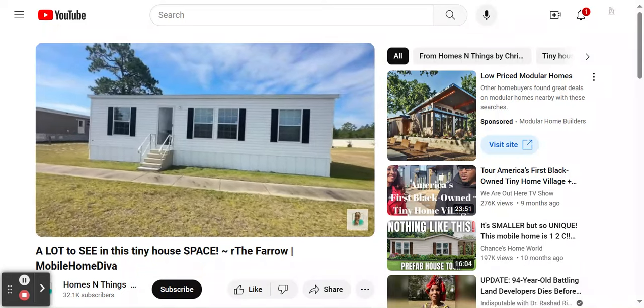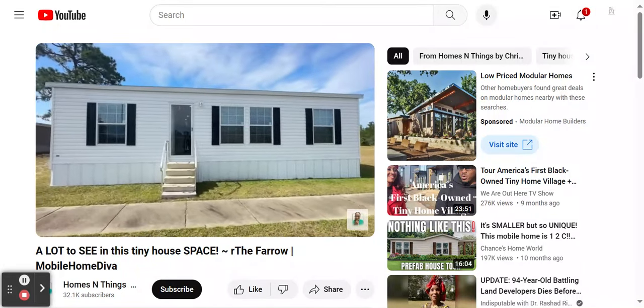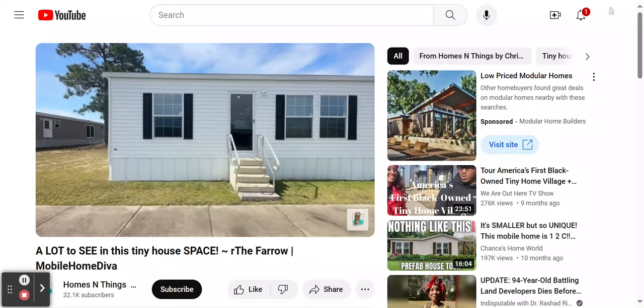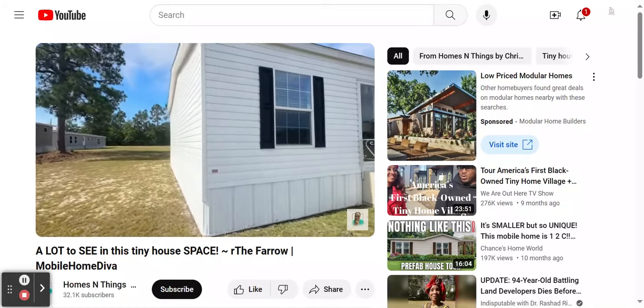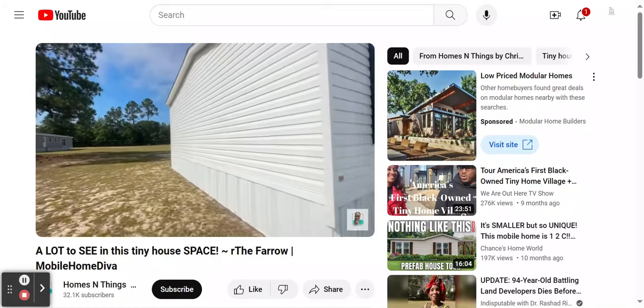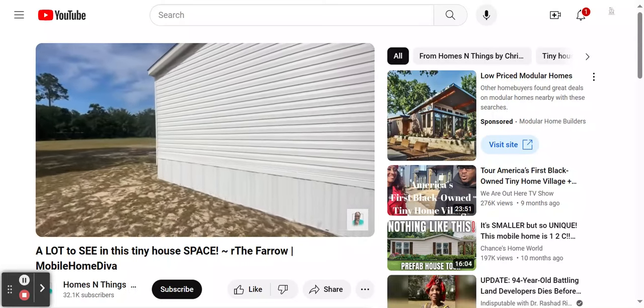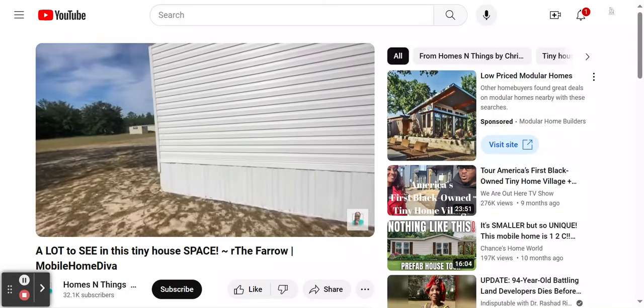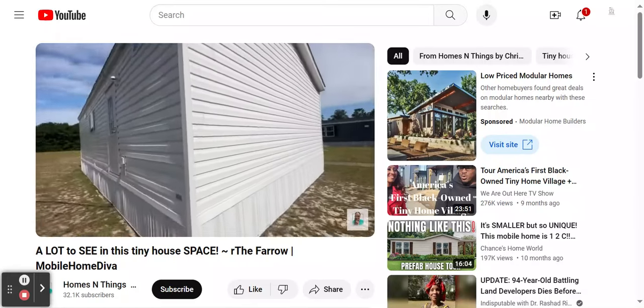First things first, we're going to start on the exterior of the home. This model home has been here for a while. Think of the colors that you would choose for this home, whether it's the white with black shutters or some other color, but it's a cute little home. It's very cozy. It's really light and bright and the exterior of the home does have curb appeal.